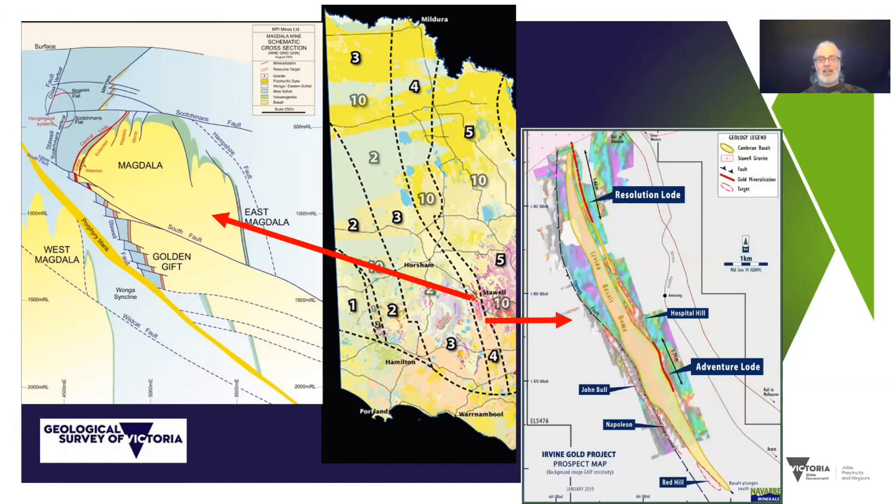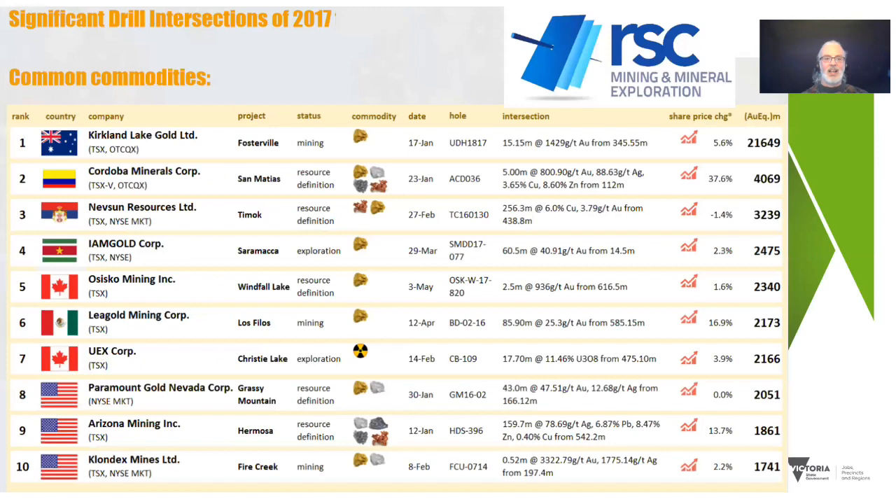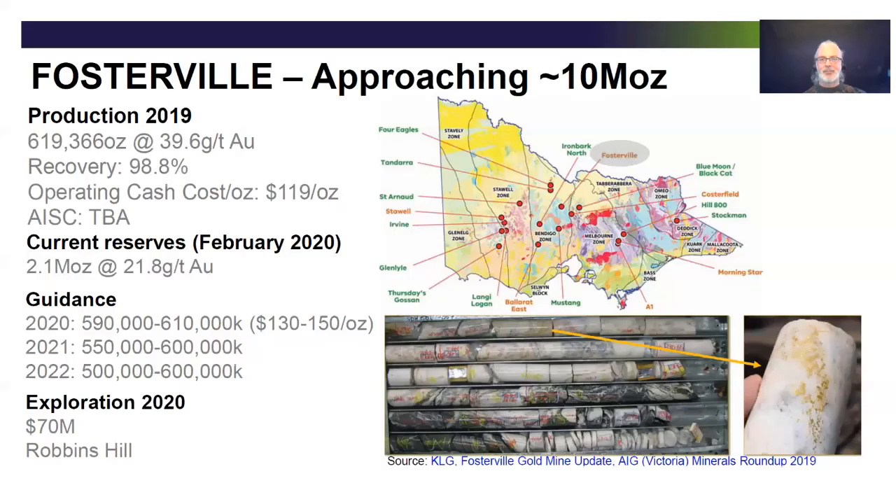South along strike from Stawell the geology persists — it's related to a Cambrian subduction accretion system, a giant-scaled system, so it's no surprise you're getting similar sorts of deposits, for example the new Irvine Gold Prospect that Navarra is working on south of Stawell. Given the continental scale of these systems, it would be no surprise to see that prospectivity extends under cover north and south as well. Why are people so interested in Victoria today? Of course it was driven by Fosterville — no one could ignore numbers like 15 metres at 1,429 grams per tonne. Fosterville as a goldfield is now approaching 10 million ounces, and the question is: are there other places we can find similar deposits? We think yes.